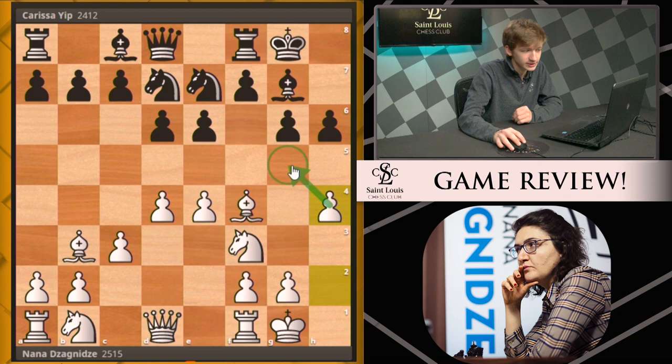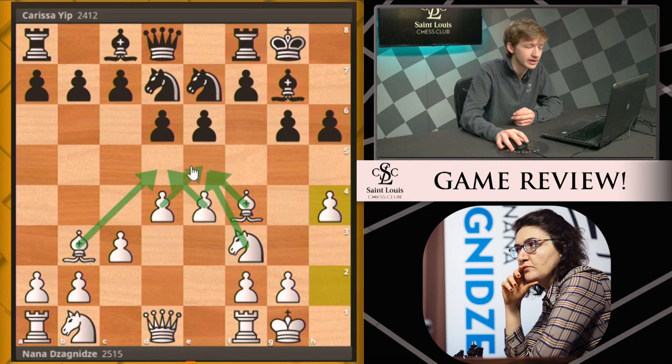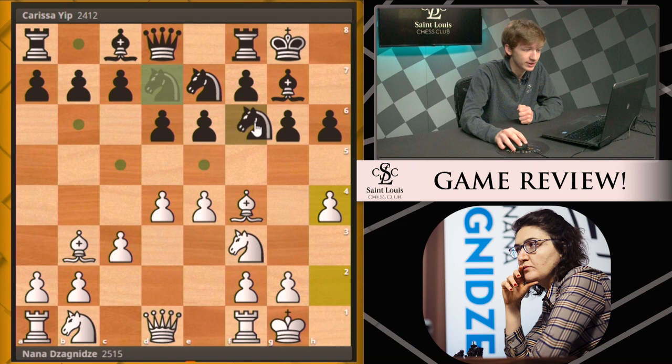Then we see white do a very smart thing: responding to h6 with h4. This move keeps an eye on all of black's pawn breaks. White is controlling the center both with her pieces and pawns, preventing pawn breaks from black in the center. On the king side, she needs this extra h-pawn to counter the g5 pawn break as well.